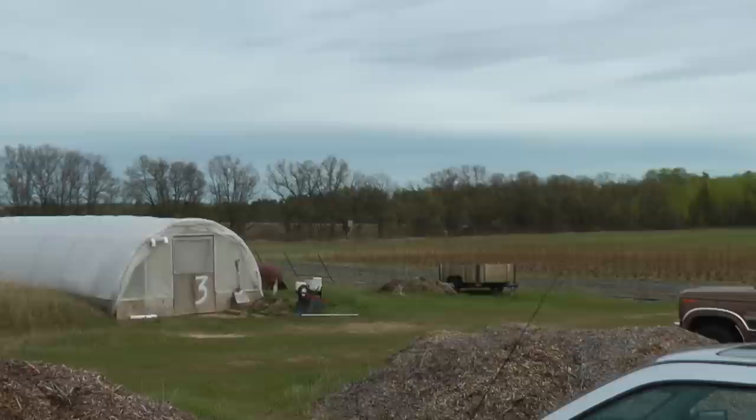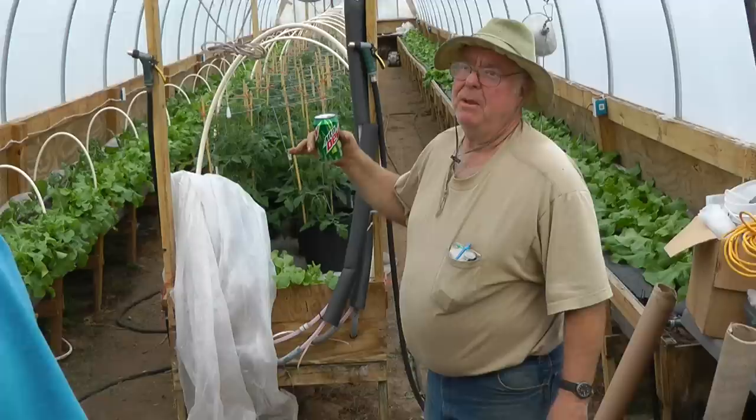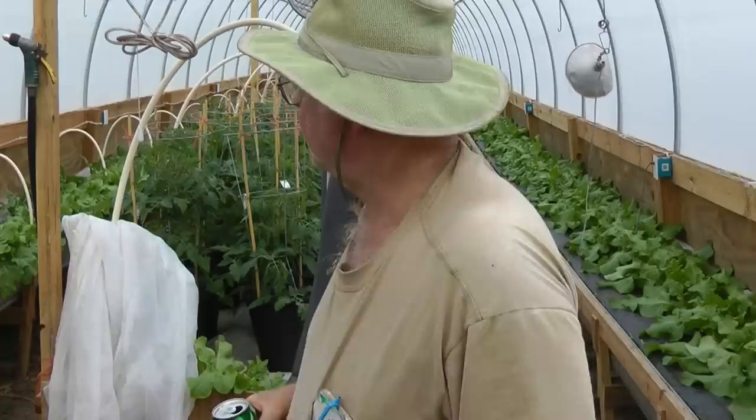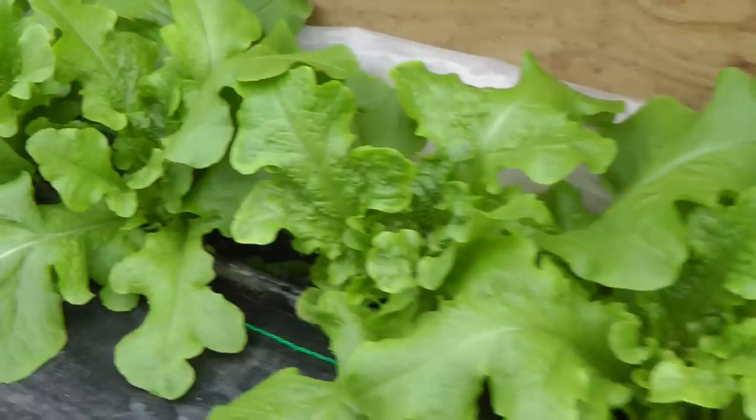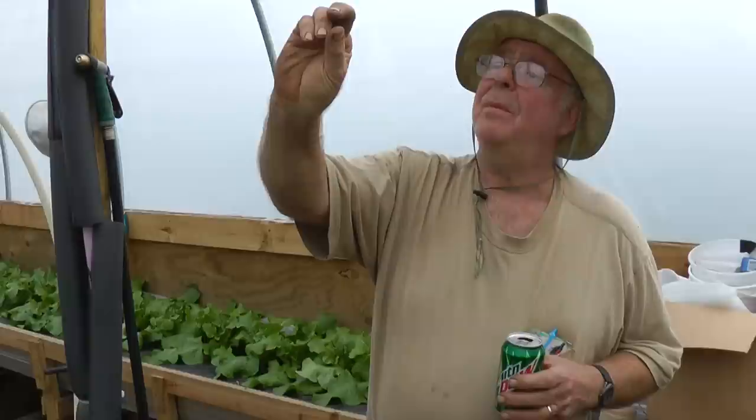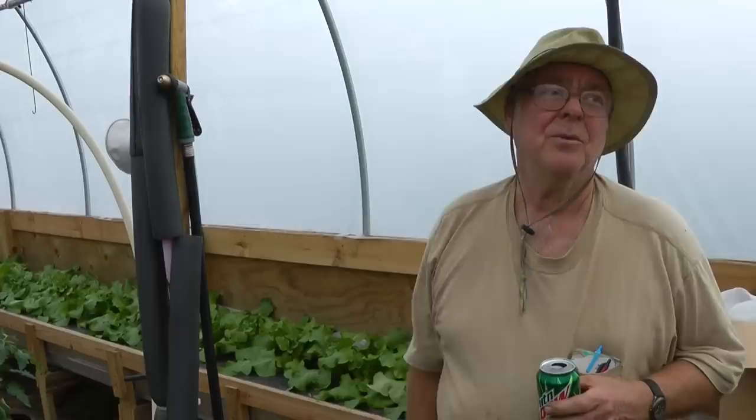All my greenhouses are built below grade — about four feet into the ground. That helps an awful lot with keeping it warm in the wintertime and fall, and cool in the spring. We put the heat right in the beds. We have had about that much hoarfrost on the outside plastic, yet it's 70 degrees inside here from the tomatoes.